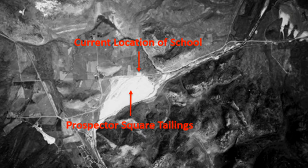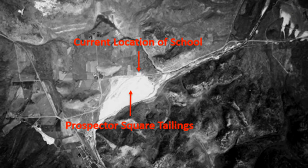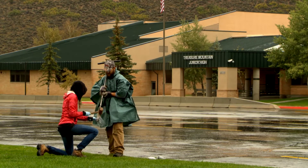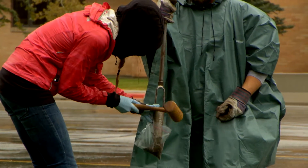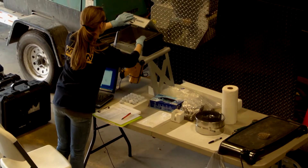Park City Municipal brought to our attention a specific area — the Treasure Mountain Junior High — that they suggested we should really go in and take a look at. The school was developed in an area that had been impacted by mine tailings before. It's a well-known tailings deposit in Prospector Square. We took some very extensive samples and we are showing that the soils at the school are impacted, especially the closer you get to Kearns and some of the historic tailings — the elevations of lead in the soil are fairly high.